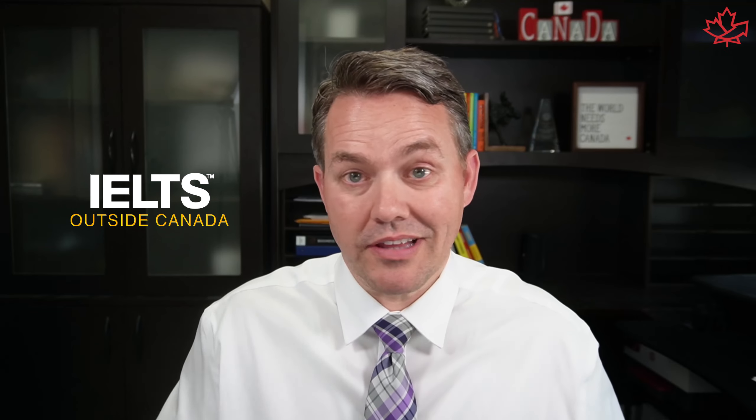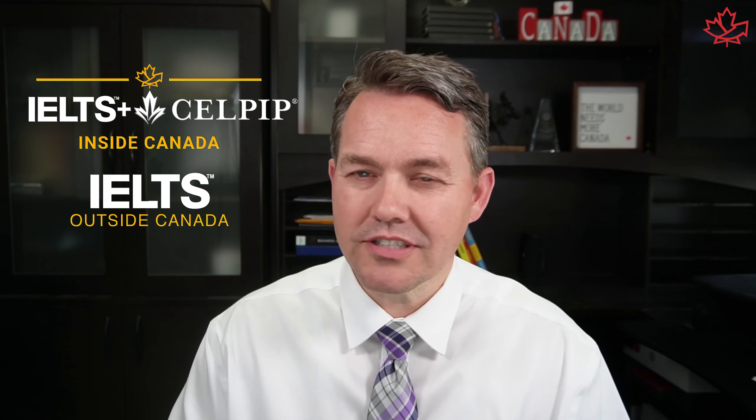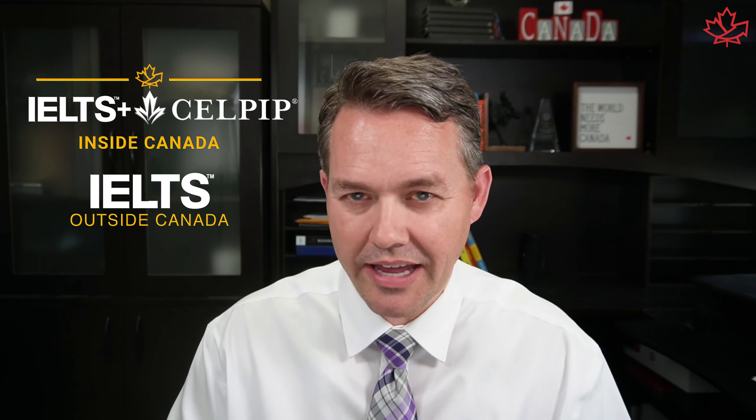Generally speaking, where you live, if you're outside of Canada, there may be only the IELTS offering, so that's what you're going to do. If you're inside Canada, you have the CELPIP and the IELTS. And there are some locations outside Canada where you can do both.